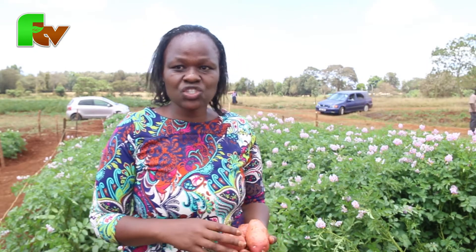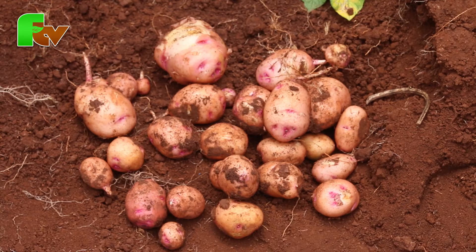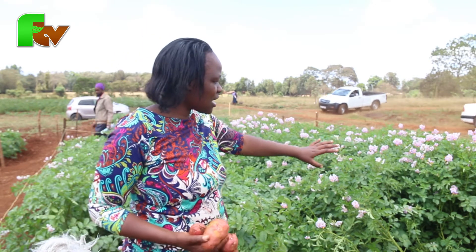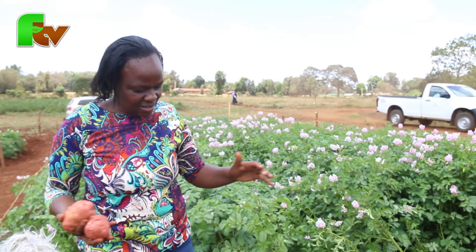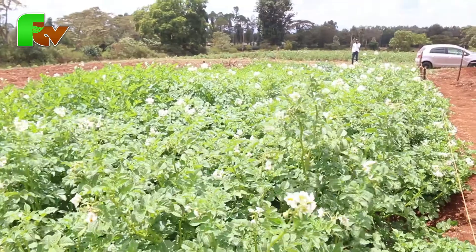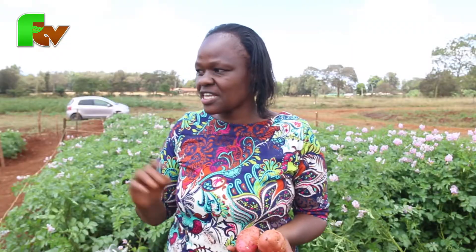We have a variety called Shangi, a popular variety taking about 80% of the country. We also have a variety called Kenya Karibu, which has a lot of foliage. We have a variety released just recently called Unica — one of our best performing varieties even in this demo. We also have Tigoni, Kenya Mpia, and Dutch Robijin in our next demo.